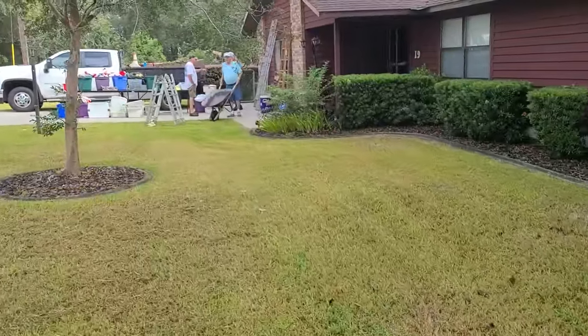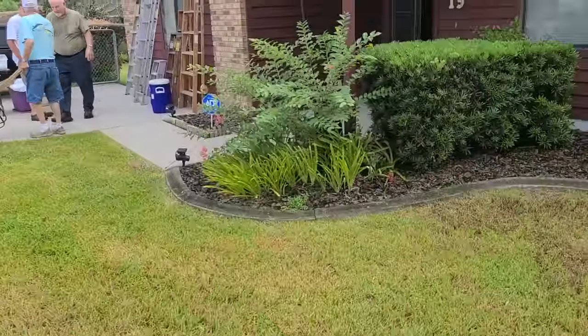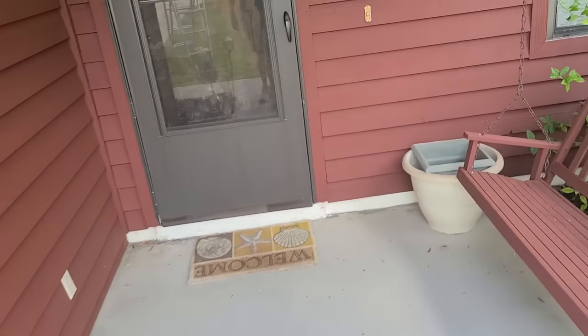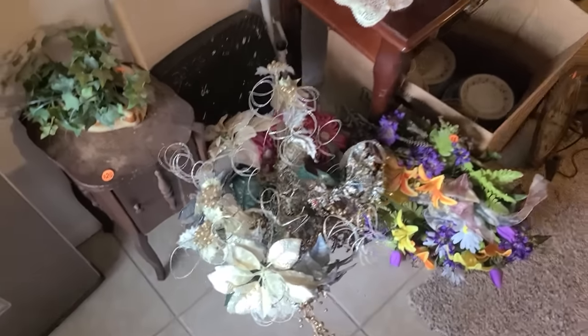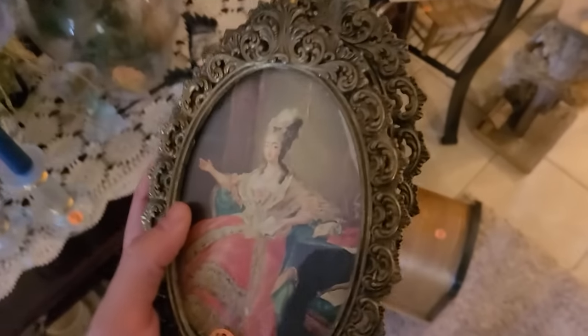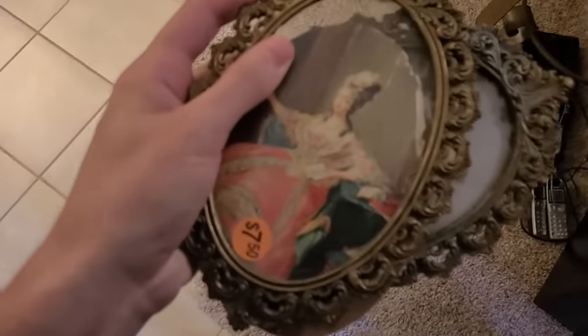Let's head into this estate sale right over here. Looks like they've got wheelbarrows, Christmas stuff in the front, and some ladders. That's a cool little doorbell. Oh, that's a neat little table for 20 dollars. They've got these here for seven dollars fifty for the pair — that's doable. Yes, for the pair I will get those — those are nice Italian frames, made in Italy.